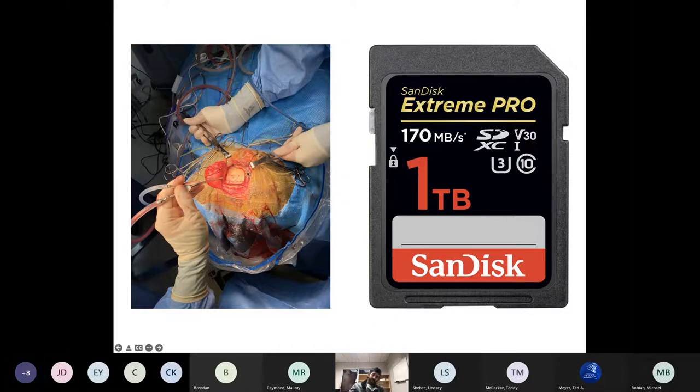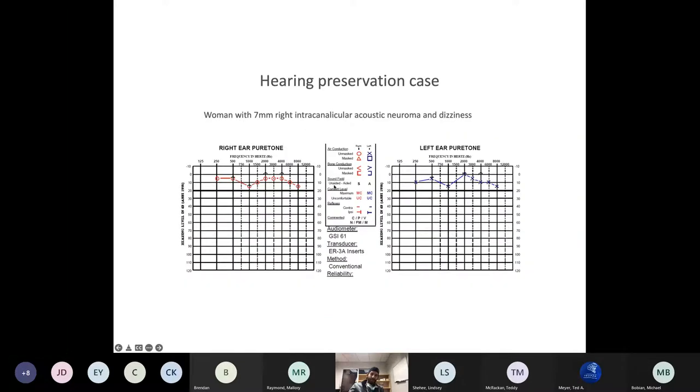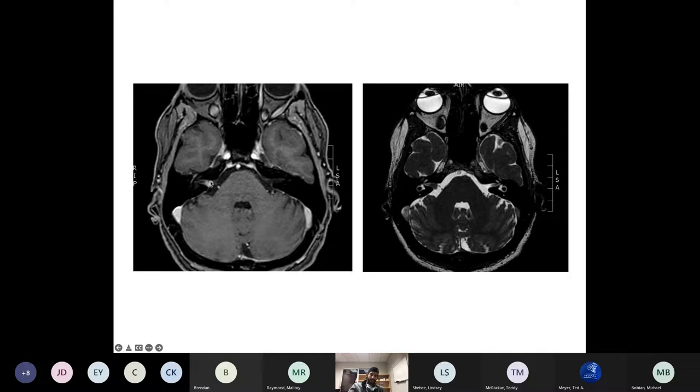Here's a case: a woman with a 7 mm right intracanalicular acoustic neuroma and dizziness, referred after being observed for some time with a non-growing tumor. She was really bothered by vertigo, imbalance, and dizziness and wanted something done. She still had excellent hearing. Her MRI showed the tumor centered on the porus with not much lateral extension, and a fundal cap of several millimeters of fluid.